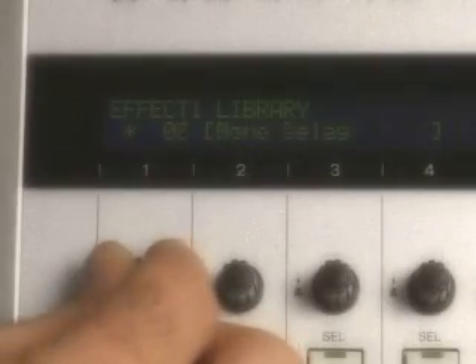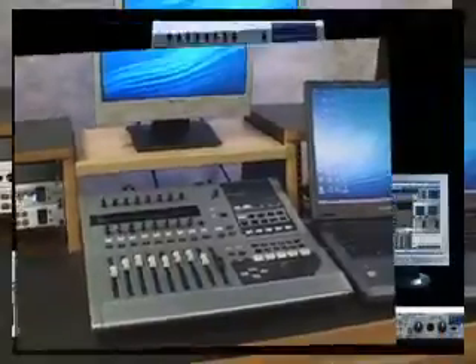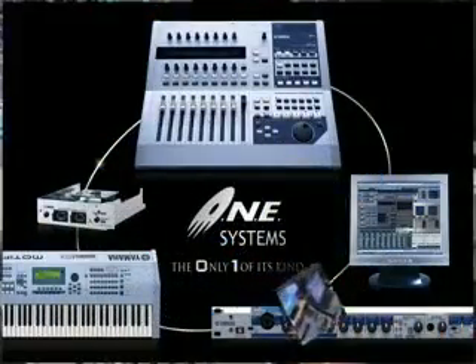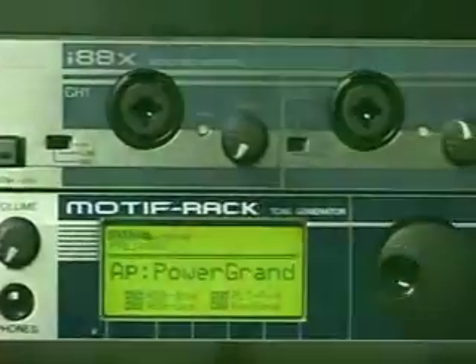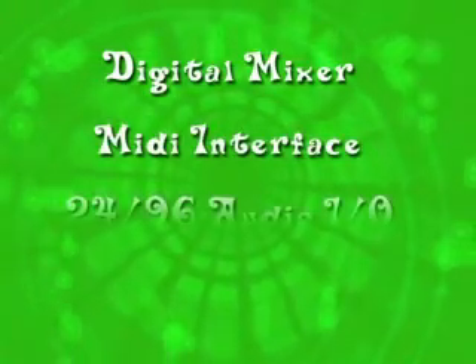Unlike other products, the O1X has full use of all of its effects processing in standalone mixer mode. In fact, it's the most affordable moving fader digital mixer Yamaha has ever made. But the real power of the O1X comes when you hook it up to a computer and other MLAN products. Add a computer and the O1X becomes not only a mixer but a MIDI interface, 24-bit 96 kilohertz audio interface, and a complete DAW control surface.